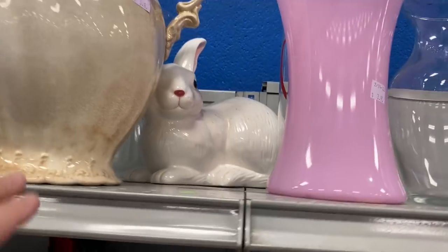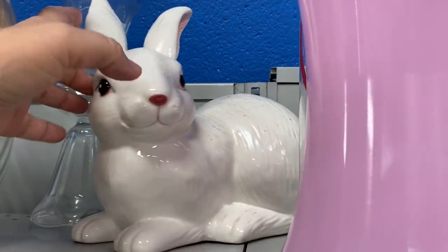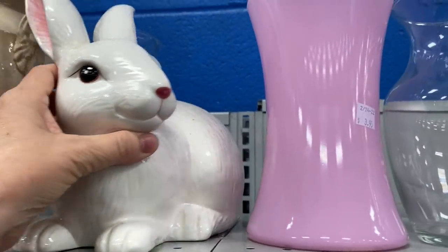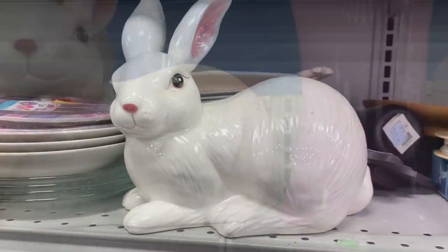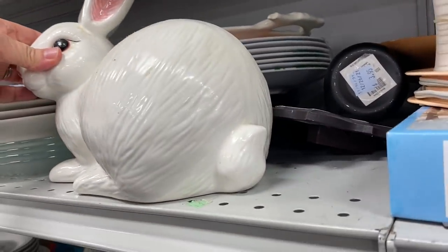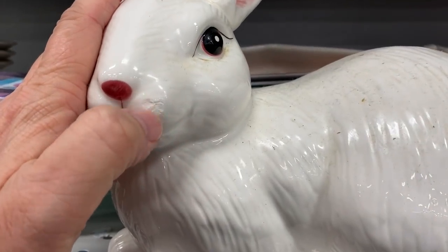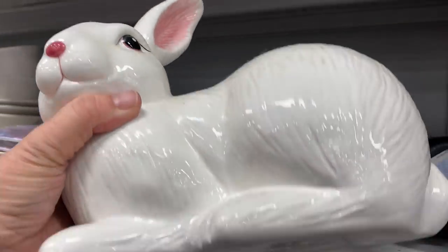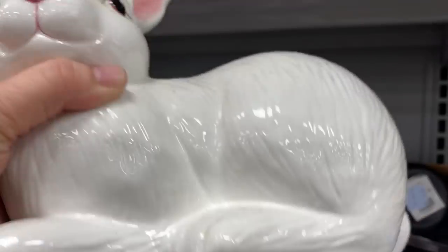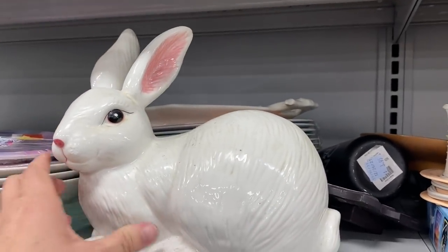I spotted this bunny on the top shelf way in the back and tried to bring it closer for a look. It was so pretty. This bunny has a pretty good size and it would be great for Easter decor or spring decor — think about having it on your tablescape. It did have some issues on its face, unfortunately, but I was really surprised that its ears were all intact.